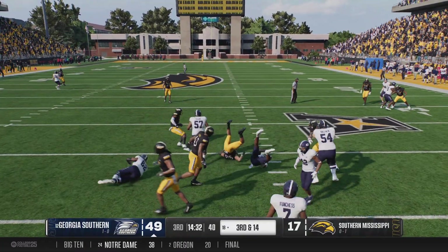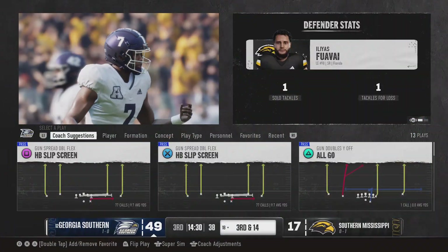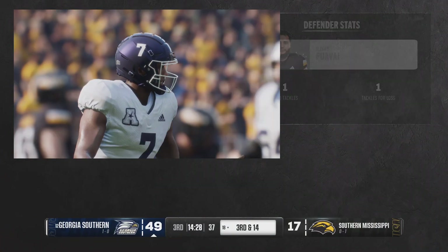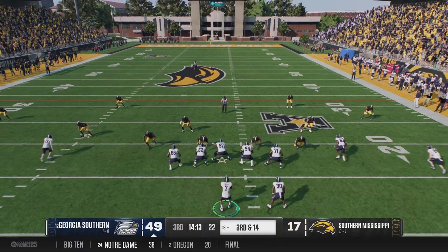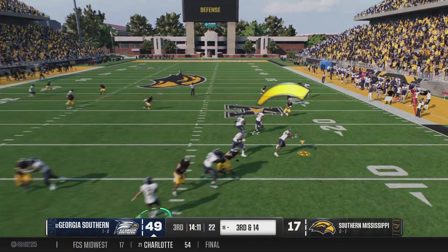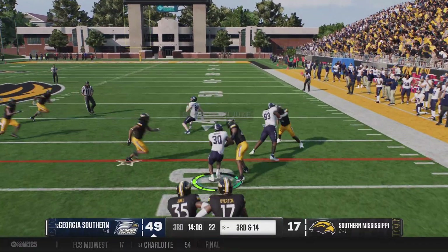Now they'll run the draw — a run up the middle, a stop for no gain. Maybe that stop shows this defense tightening up, especially in the run game. The offense, frankly, they've been able to do whatever they want to do. They're just handing the ball off, and this guy's having success left and right.